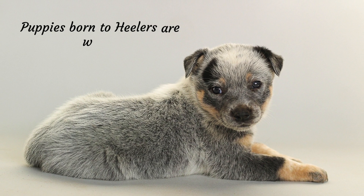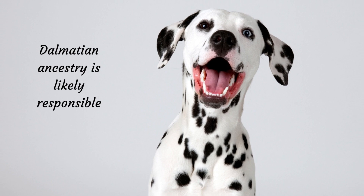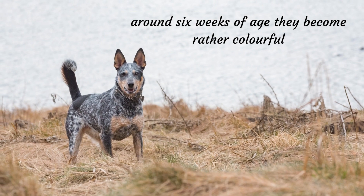A lot of people don't know that Healers are born with a white coat. Their Dalmatian ancestry is likely responsible for this characteristic as well. Puppies begin to show their patterns around six weeks of age and become rather colorful.